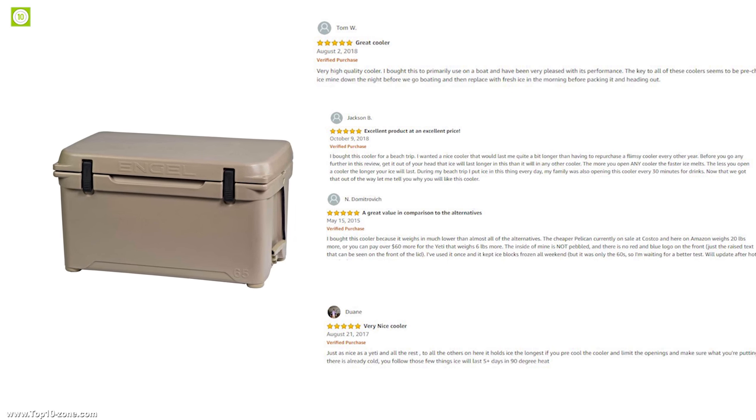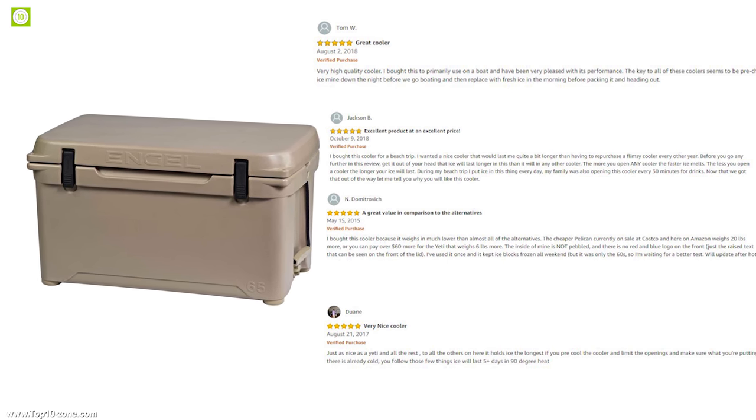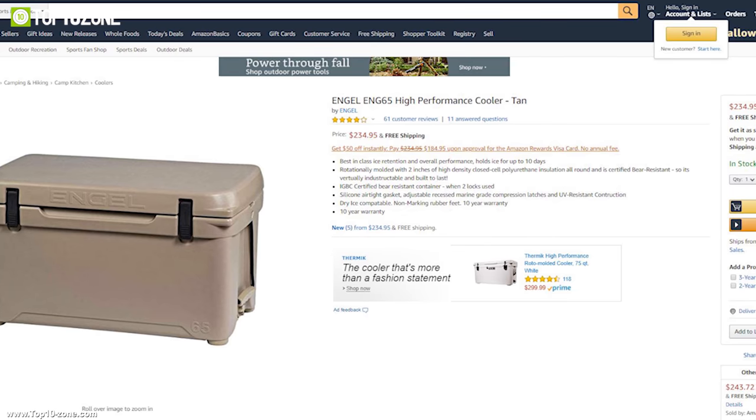With good reviews and ratings from customers, you can get this portable cooler at around $235 on Amazon.